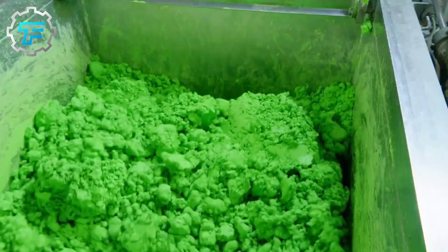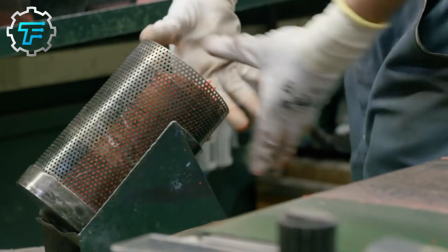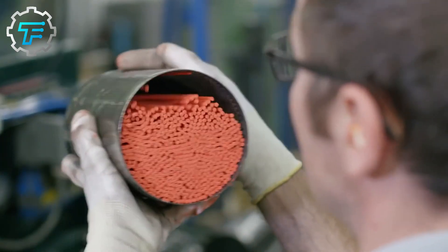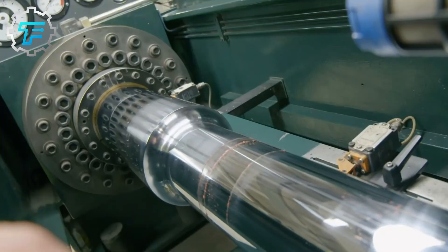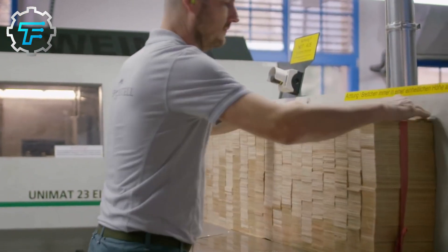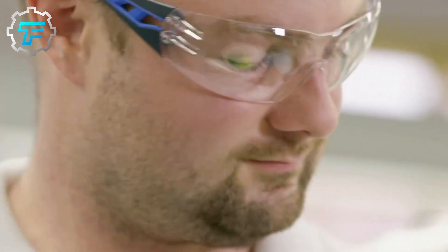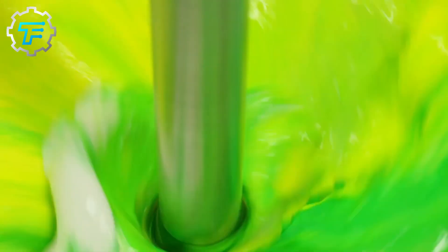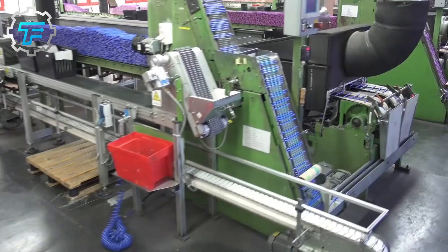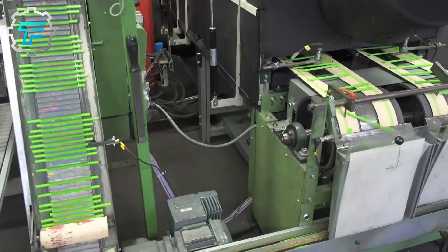Binders and extenders make up most of the core. For wax-based colored pencils, wax is used as the binder — the most common waxes used are paraffin, beeswax, and carnauba wax. For oil-based colored pencils, a mixture of oil and wax is used as the binder, making the core stronger and more durable. Extenders are used to amplify the quality of the core, and the amount applied determines the texture — pencils with harder cores use more extenders, while softer ones have less.